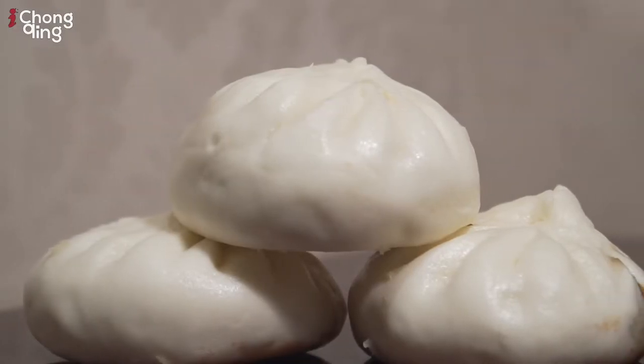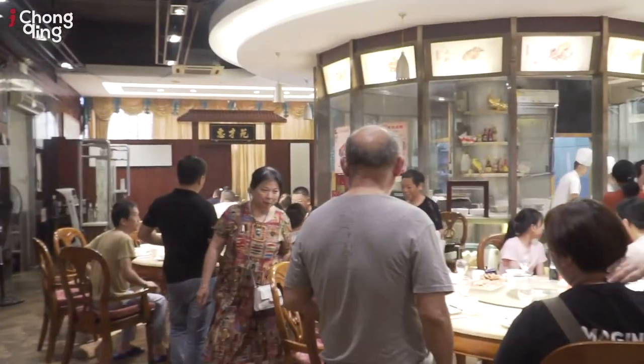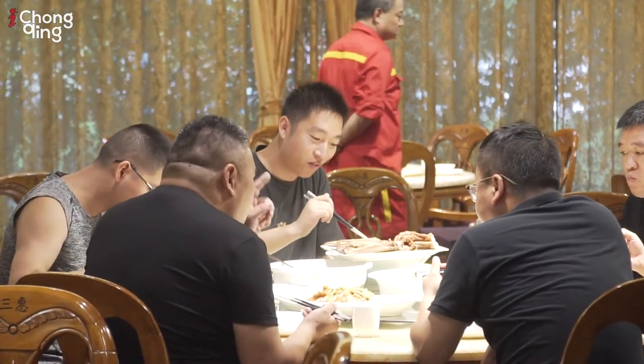Definitely the buns are something interesting because I'm a fan of char siu bao — give me char siu bao for breakfast anytime. This one is a goose bao which I've never had before, very unique. For guys coming to Rongchang, you should definitely try this restaurant and try out the unique buns with goose as well as the huge meatball — although you should bring a few friends, otherwise you can't finish it by yourself. If you're interested in a goose feast, come and check this place. This is the end of this episode, see you guys!